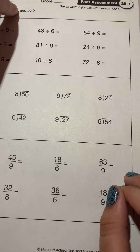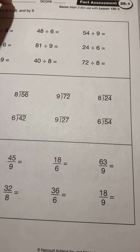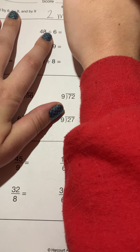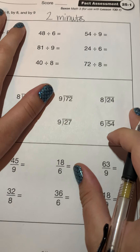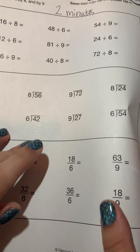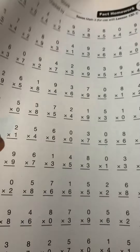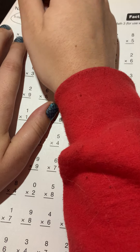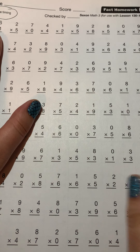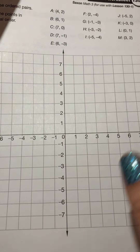Good morning students. We're taking a look at the last thing we're going to do for math this year — our fact assessment. This is a two-minute assessment; you can't use your whiteboards because it's an assessment, so have somebody time you for two minutes. You're dividing by six, eight, and nine. Once you're finished, you have fact homework practice, and that one is a five-minute timing. Try your best and do your fastest. If you don't finish, that's okay — you have all summer to keep practicing and get as fast as you can so that in fourth grade you are ready to go.